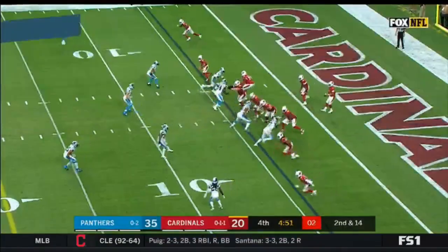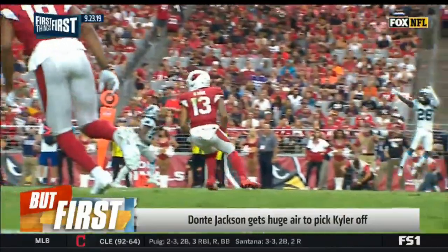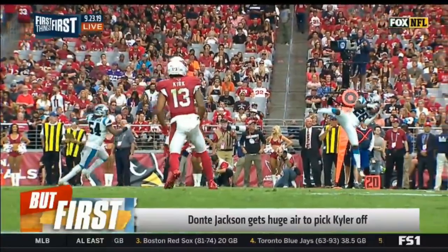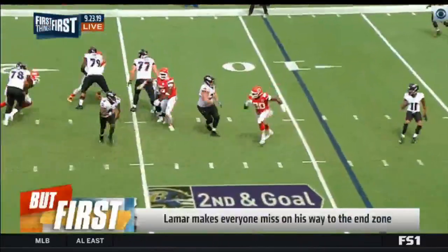Welcome back. We'll get to Daniel Jones in just a second, but first Cardinals and Panthers — Dante Jackson getting way up for the interception there. Great side angle. Look at that vertical. The quarterback tried to lift it over him. The cornerback was able to guard the flat, baiting the quarterback into trying to throw it up the rail. Great athletic play.